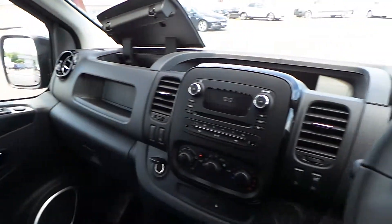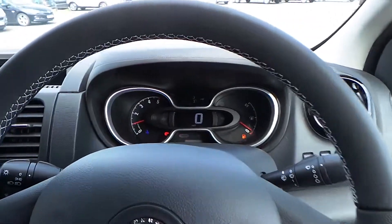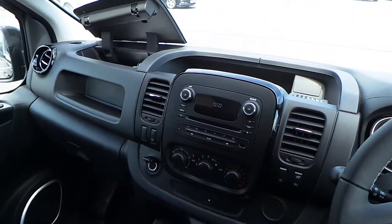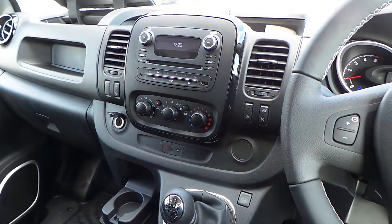But for now that's it — that is our Vivaro. If you'd like to book a test drive or have any more questions regarding this fantastic vehicle, please don't hesitate to contact us here at Pentagon Parkway on 0114 209 4415. Thanks a lot, we'll see you next time.